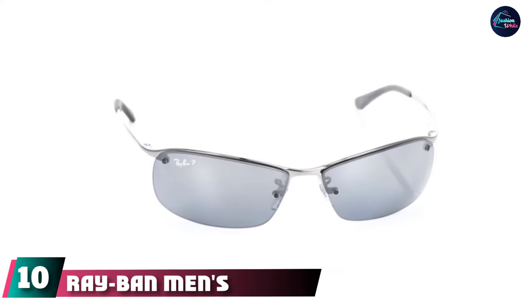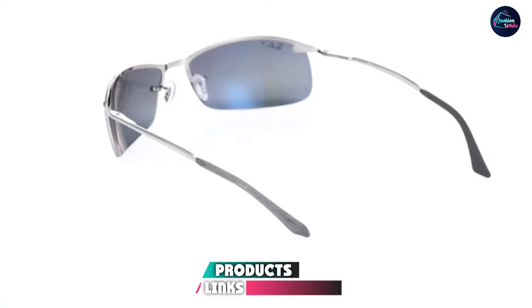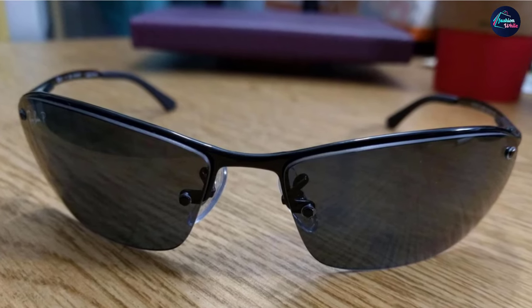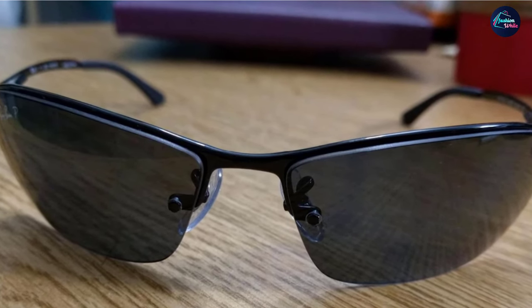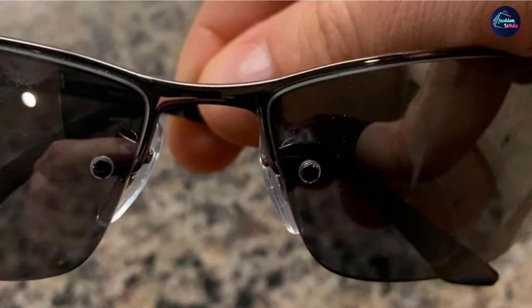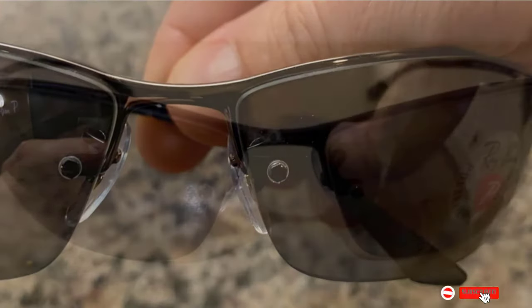Finally, the number ten position is dominated by the Ray-Ban Men's RB3183 Rectangular Sunglasses. Plastic and metal collide to create this killer frame, while synthetic lenses provide crystal-clear imagery from dawn until dusk, beating harmful UV rays while keeping you stylish. These come in a 63mm width, giving you massive coverage while resting gently on your ears. Much like the Signets, the RB3183 stays where you put them thanks to grips on the end-of-the-ear pieces. Those looking for prescription-ready shades will be delighted.